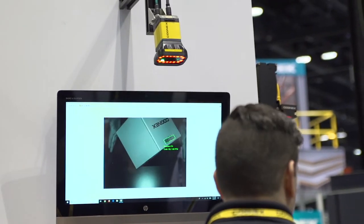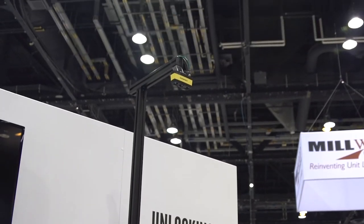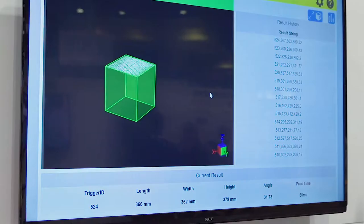From an ease-of-use and performance perspective, and then last but certainly not least, our 3D A1000, which is really a first of its kind in how it fuses 3D data with 2D data.